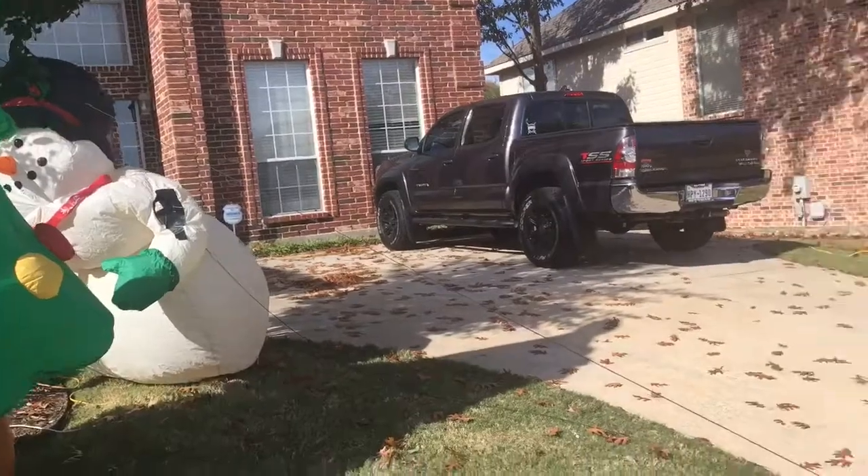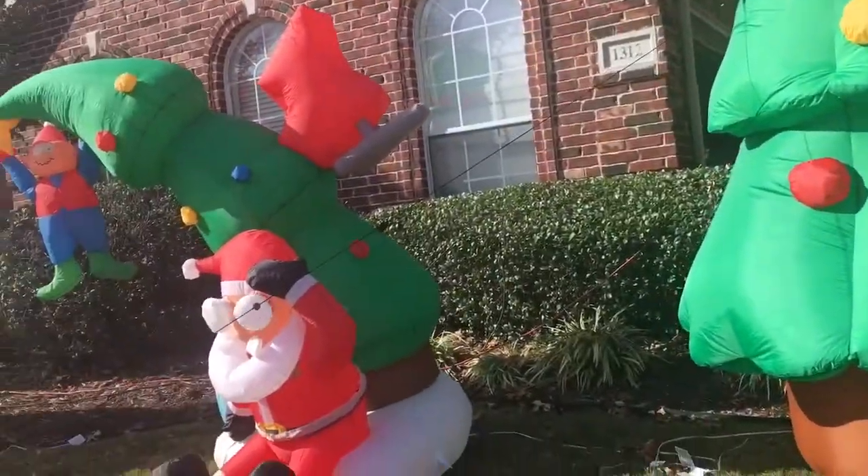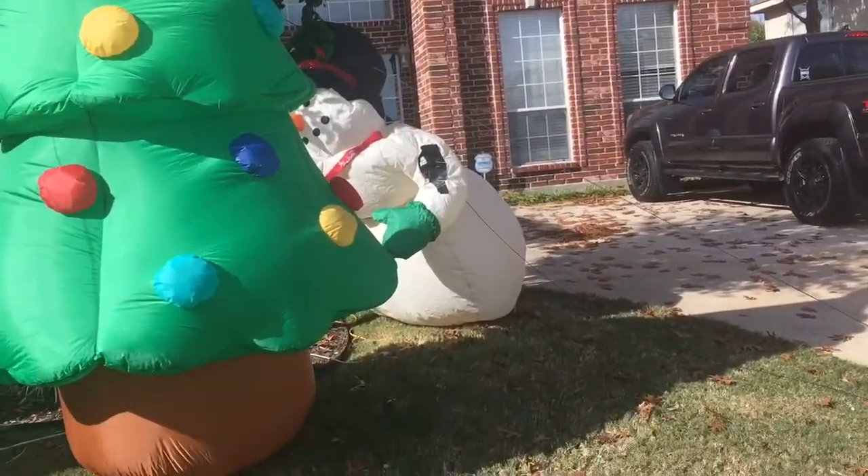I plan to get the sleigh and the 10 foot Santa out soon. It's a little windy, so I may see a few things roll around. Remember to like and subscribe.